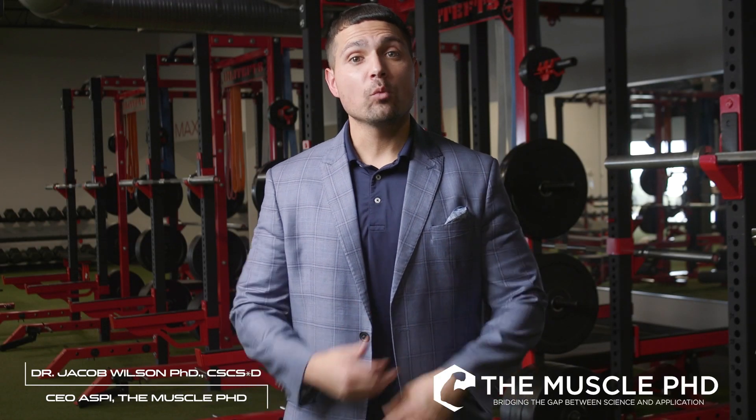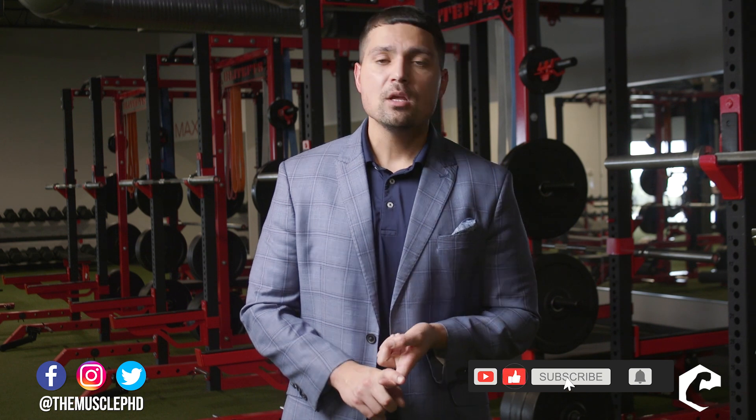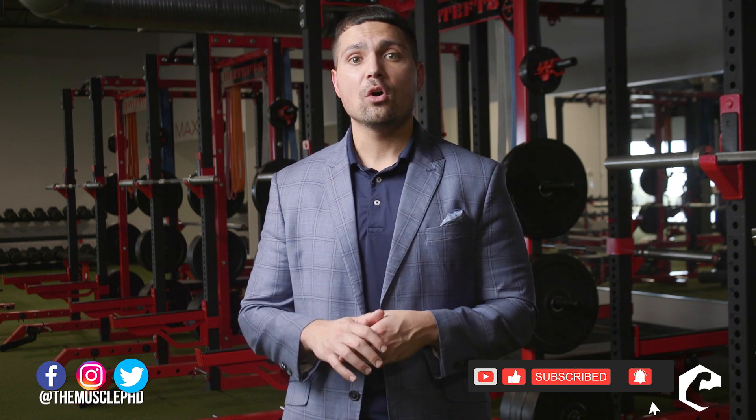What's up everyone, Dr. Jacob Wilson here. Welcome back to our primer series. Today we're going to be talking about how to naturally increase your melatonin levels. If it's your first time to the channel and you love the content, hit that subscribe button, smack that like, and smack the bell so you constantly get notifications.